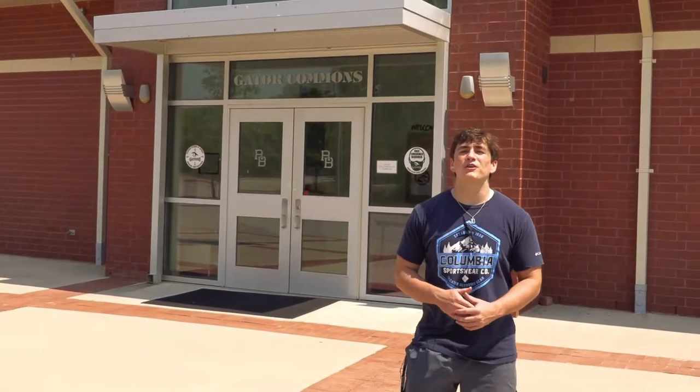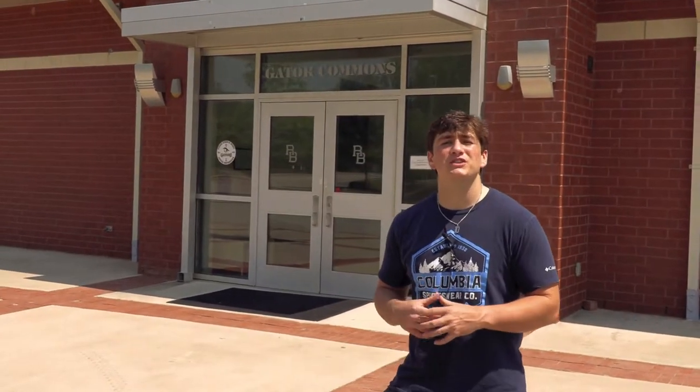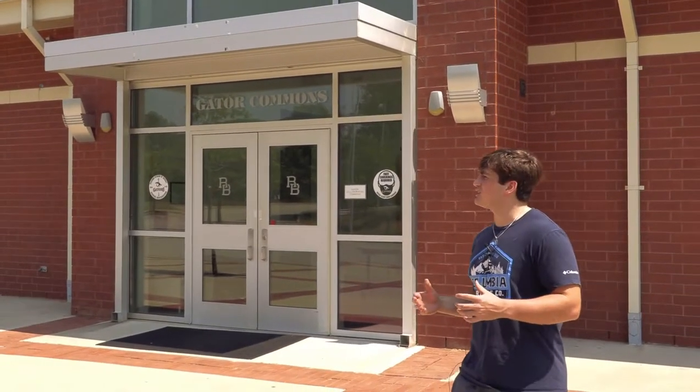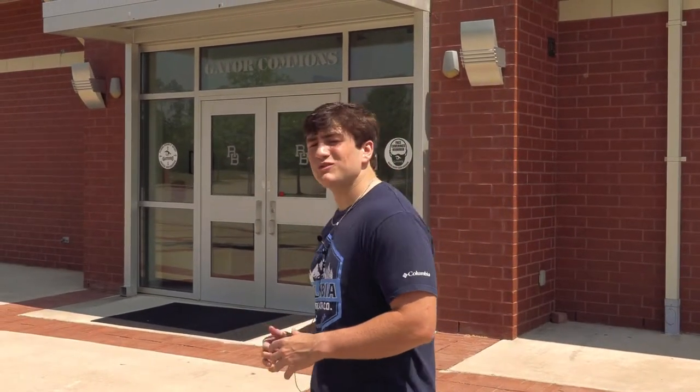We are now at the Gator Sports Complex. Starting off we have the Gator Commons, which is basically a place where players will come before football games and eat their pre-game meal. It's also a place where parents can sit during football games — if you get the Gator League pass you can sit inside, there's AC, usually there's food, so it's really a nice place to be with your family if you want to come watch anyone play in a sporting event on the River Bluff field.